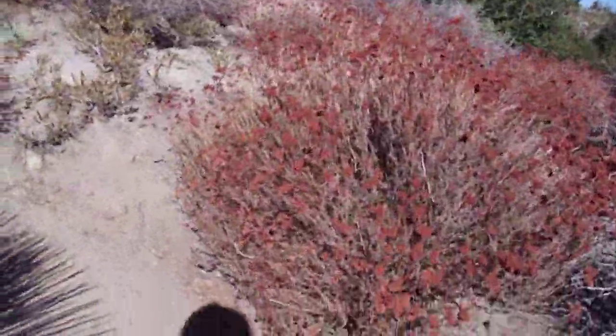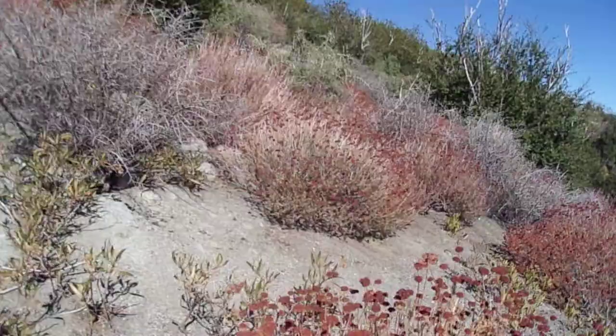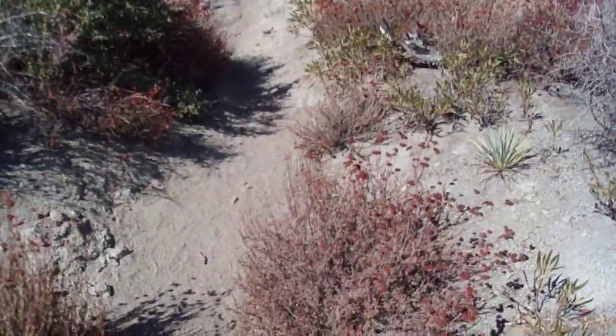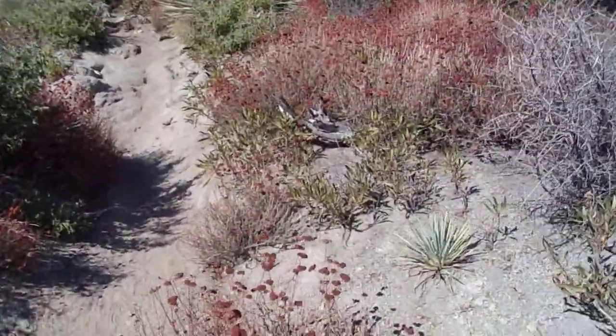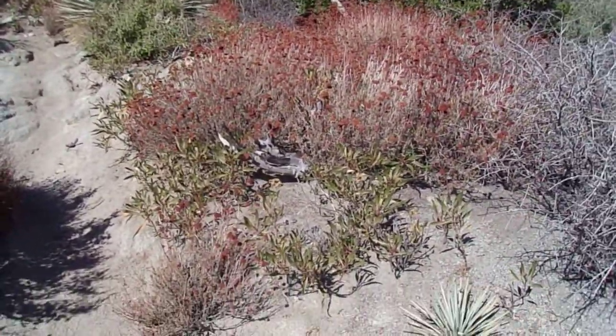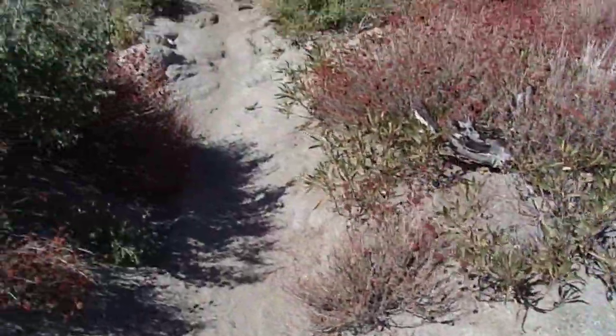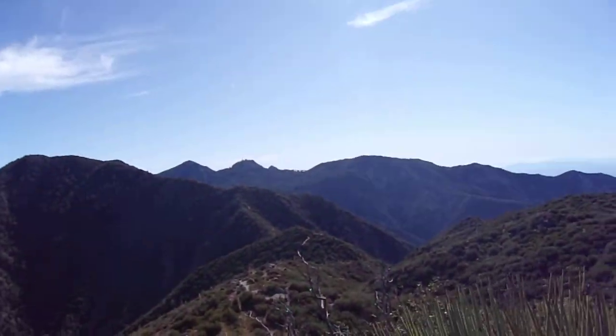I'll tell you one thing, I'm slowing down big time. I haven't done a hike this intense since before my accident. This is definitely going to take me a little more time to get up to the top of this one.